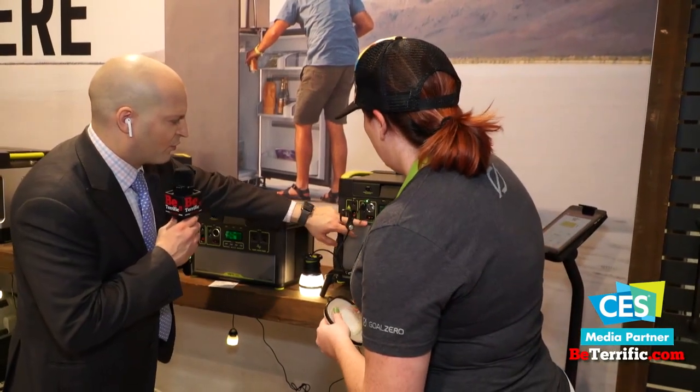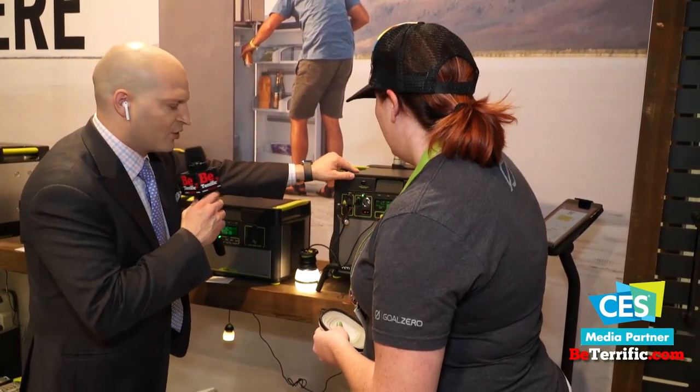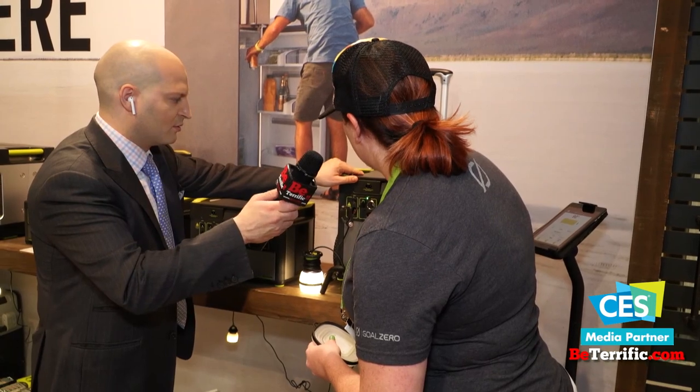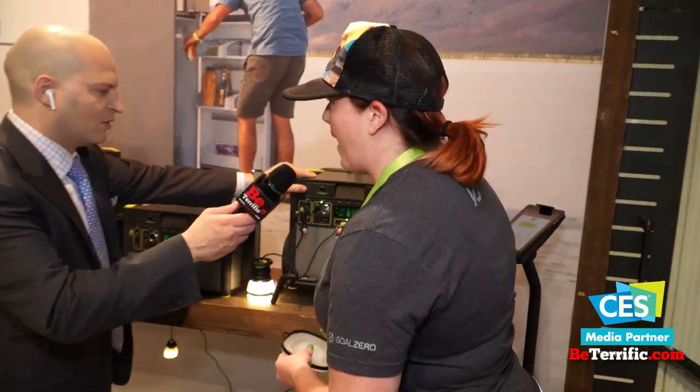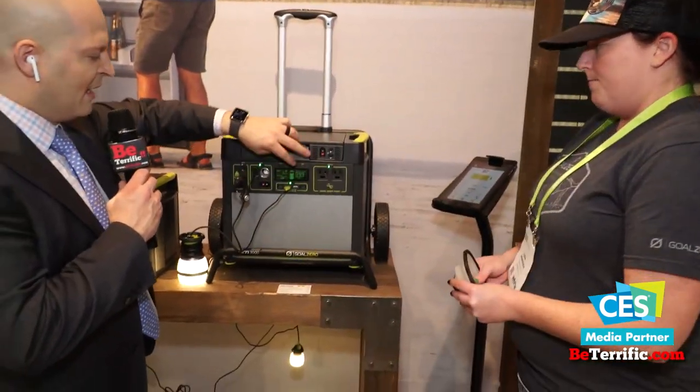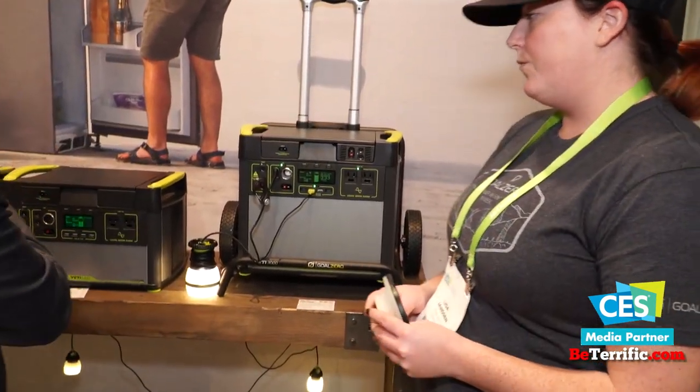These connectors over here are for what you're going to connect to the car batteries and for charging. These inputs are for charging, and these right here are USB outputs. We've got USB-C and also a power delivery spec. And if you don't have your phone or your iPad on you, you've got a screen right on the display.